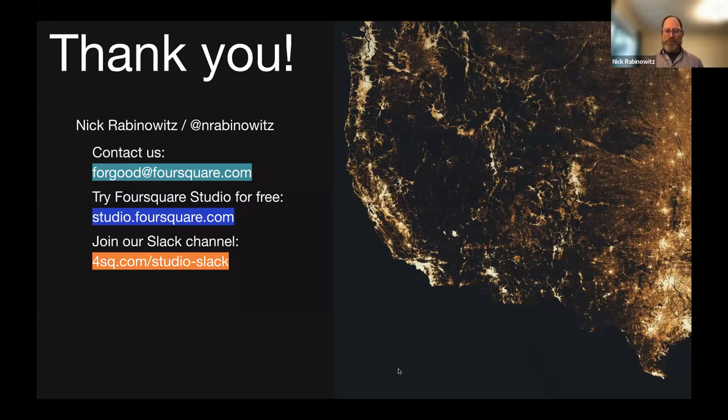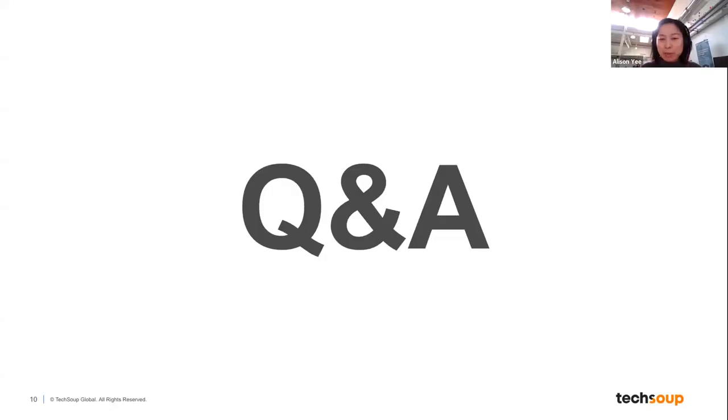Thank you, Nick. I'm so super inspired — I'm an aspiring storyteller and all these tools and resources in my toolkit is just amazing. A reminder that we will be sharing today's recording, the slides, and any links shared in the chat in an email in a couple of days. I'm going to open up the Q&A and address some questions. The first is from Corey: for those of us who have little GIS experience, how do you address the technical challenges that come with learning geospatial tools?